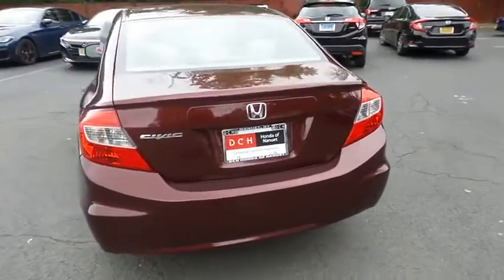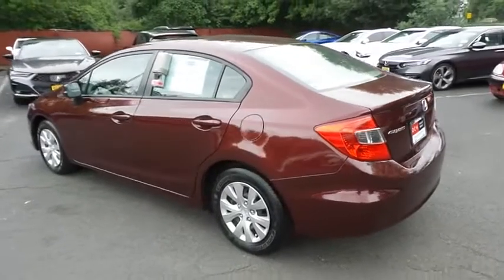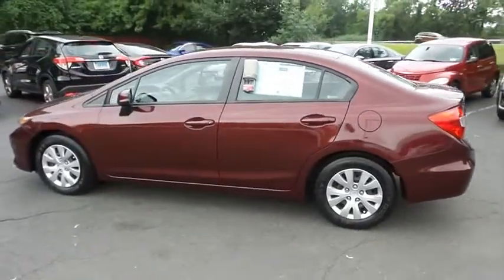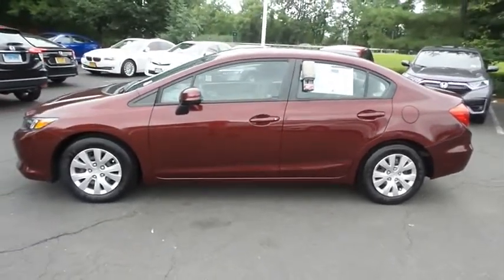This gorgeous Civic LX has just arrived at Honda of Nanuet. It only has 23,000 miles. It's gone through a comprehensive multi-point inspection and it's backed by a limited powertrain warranty.